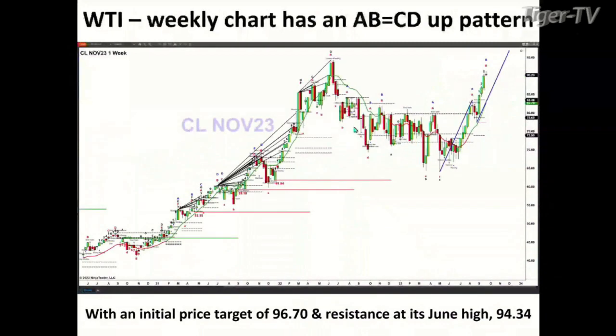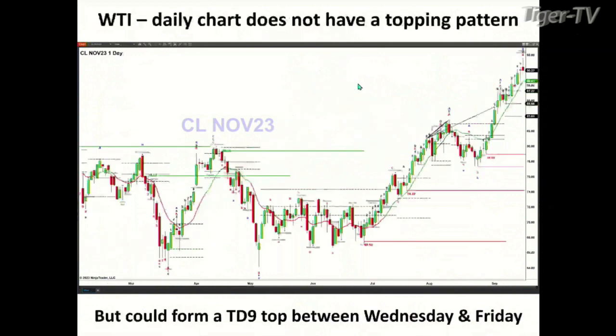How about the weekly chart? The weekly chart has actually formed an A-to-B equal C-D to the upside. Those familiar with this pattern will notice that the B-to-C retracement is less than 0.382 — about 31-32% — which typically leads to more than a one-to-one A-to-B equal C-D to the upside. The one-to-one on a weekly basis gets us up to 96.70, and we still have resistance at that 94.34 level. So 94.34 is what you really need to keep an eye on, because that is prior resistance.